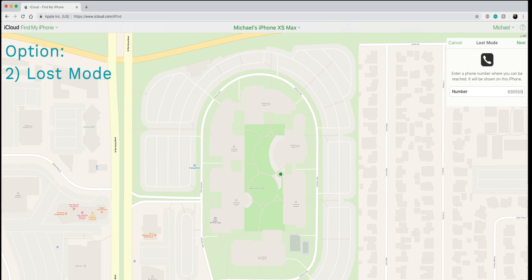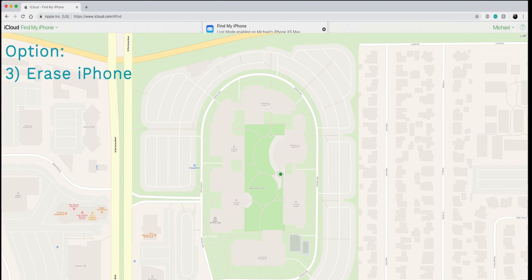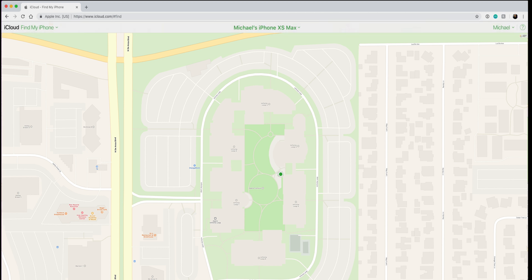Next, we can remotely lock the device if it's truly lost. You'll click Lost Mode, which prompts you to enter a callback number and a personalized message that will display on the device if found. The third and final option is that you can remotely wipe your device. This is a complete wipe, which means you will lose all ability to track it after it's been wiped. If the device is later recovered, you'll be able to restore it from a backup — either from iCloud or local — or you can set it up as new.